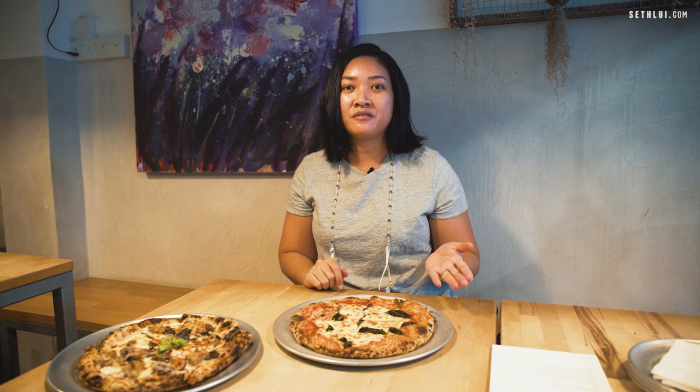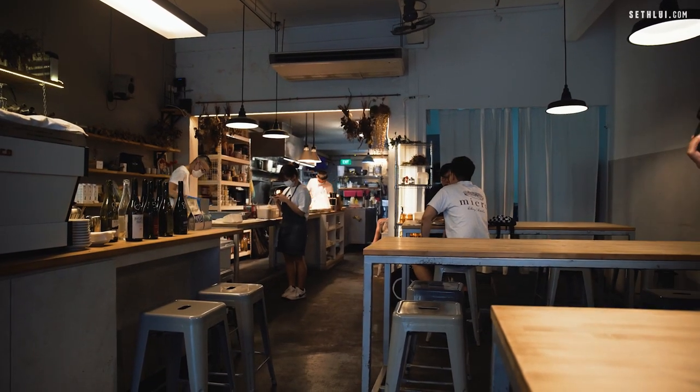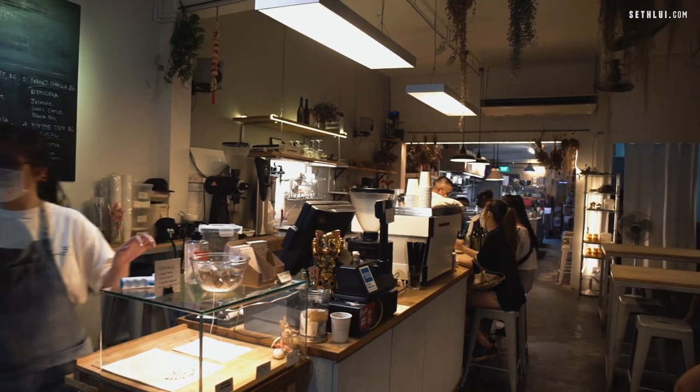We're here inside Chubi Pizza already and it was such a relief being out of the heat. The air-con temperature here I must say is perfect. The atmosphere here is really chill — it's a bit dim so it's cozy — and there's a really warm ambience. The first thing I noticed when I stepped in here was the smell and the aroma of the pizzas being cooked.